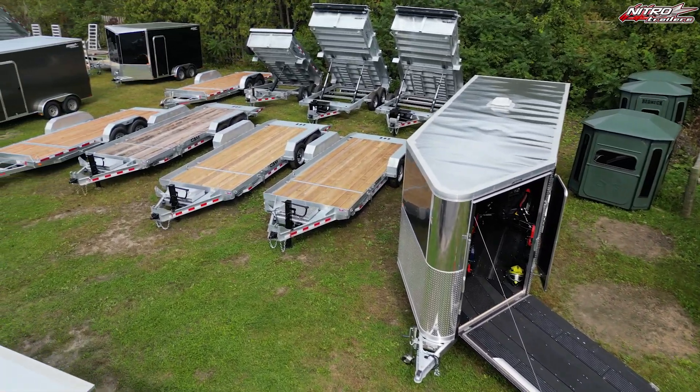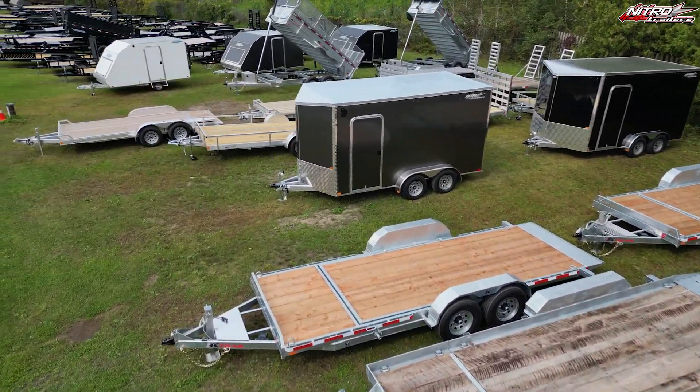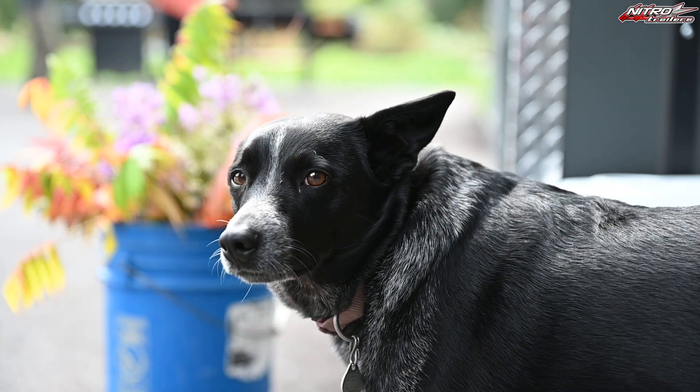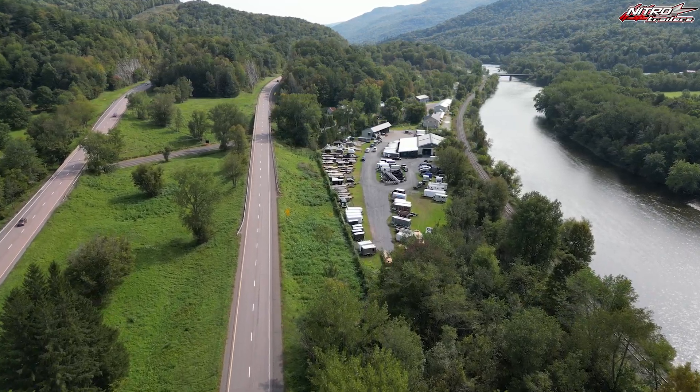Almost 10 years ago I bought my first Nitro trailer, long before I owned Perfection. It was a 7x16 utility trailer. Six months later that trailer was loaded with firewood from my mother for a Christmas gift, and someone stole it out of my yard — so I got to buy the same trailer again from Perfection Motorsports.